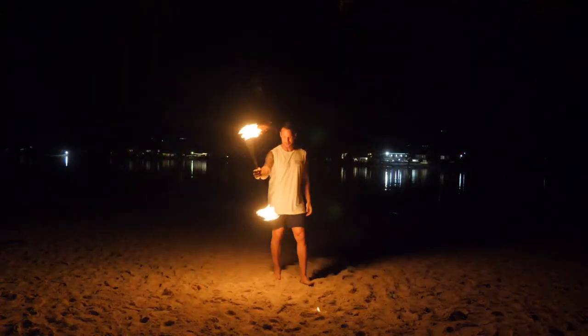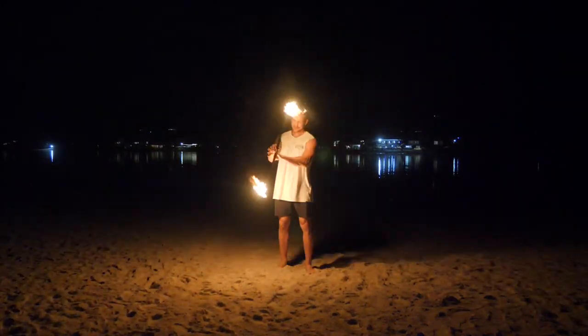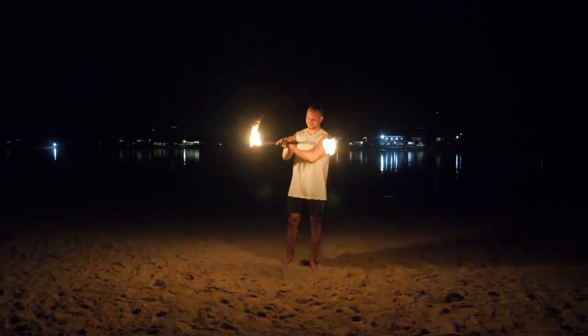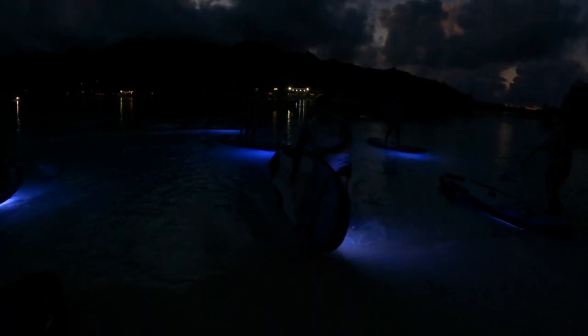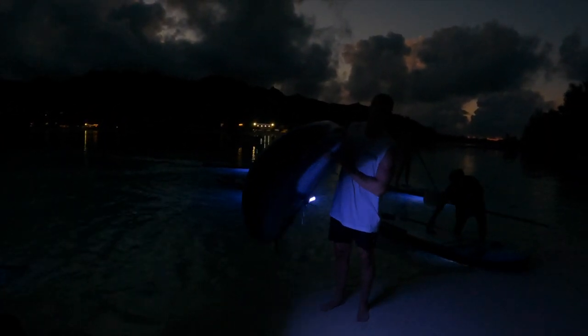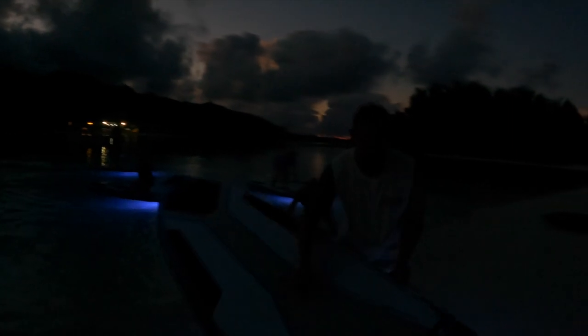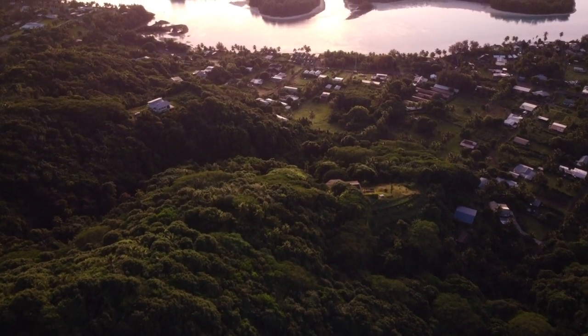Yeah, that alone feels cool, so I'll take that. Then we cruised back in the dark with our LED lights shining in front of us. Really cool, random, unique experience with so many different elements all in one.